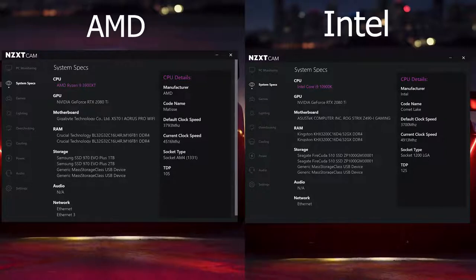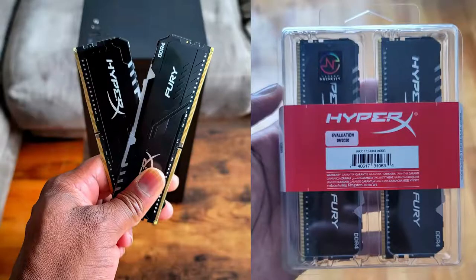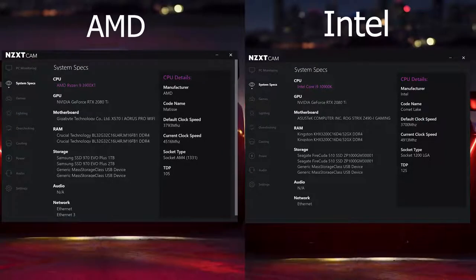We're both running 2080 Tis for both of them because we couldn't get a 3080. With all the 3080 snafus, you're probably okay with your 2080 Ti for right now, and you probably can't even buy it anyway. We have the same amount of RAM — 32 gigabytes from Kingston and Crucial — and about the same storage, roughly two terabytes. We're using PCI Gen 3 for both, keeping it fair and balanced, not PCI Gen 4 for the AMD, even though that is definitely possible.